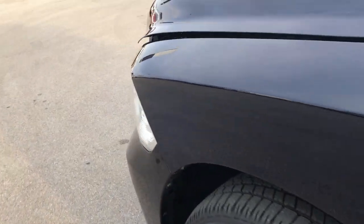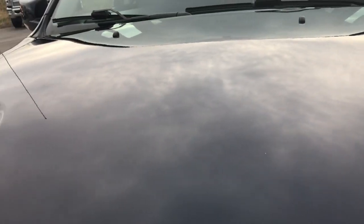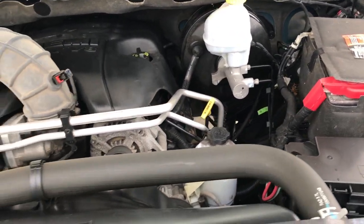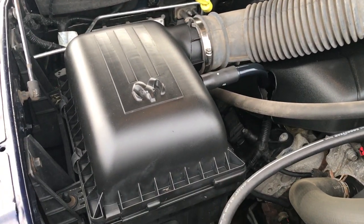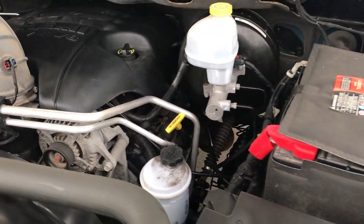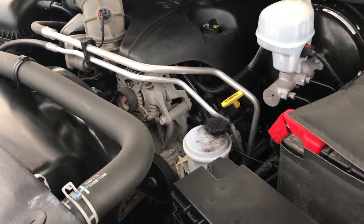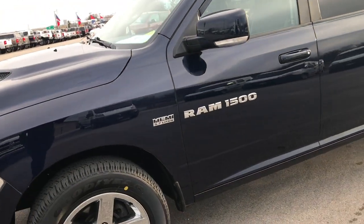We'll take a quick look under the hood. 5.7 liter V8 Hemi motor. You can see the hood is in really nice, clean condition as well. The engine bay is very clean, runs very smooth. This truck has been fully safety-inspected by our Chrysler certified technicians. It has a fresh oil and filter change, all the fluids have been checked and topped off, and this truck has been mechanically gone through 100%, has four brand new tires, and is 100% ready to go.